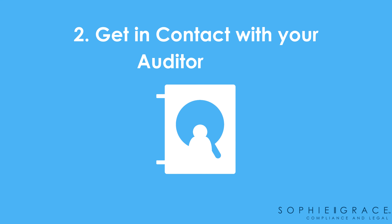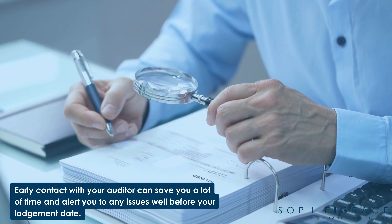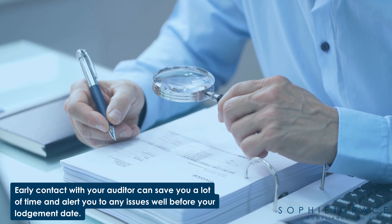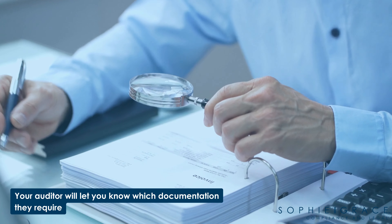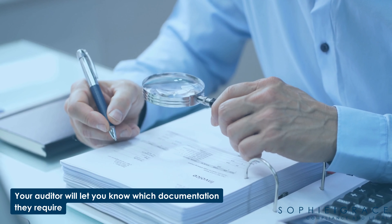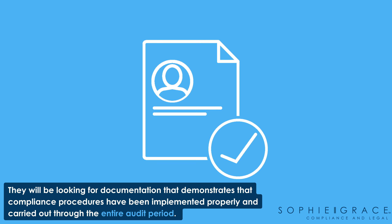Step two is to get in contact with your auditor early. Early contact with your auditor can save you a lot of time and alert you to any issues well before your lodgment date. Your auditor will let you know the documentation they require. Essentially they will be looking for documentation that demonstrates that compliance procedures have been implemented properly and carried out through the entire audit period.